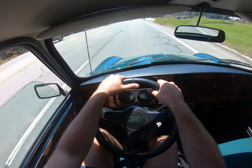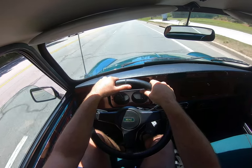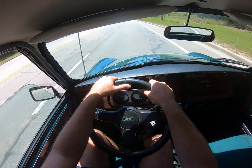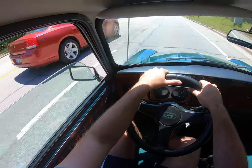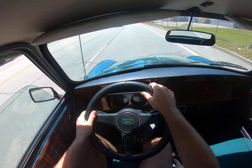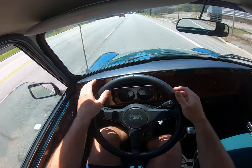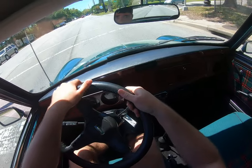The car is a blast to drive. The other one I have is going to get some suspension modifications and some wider wheels, but I couldn't bring myself to modify this one — it's just too nice to be messed with.